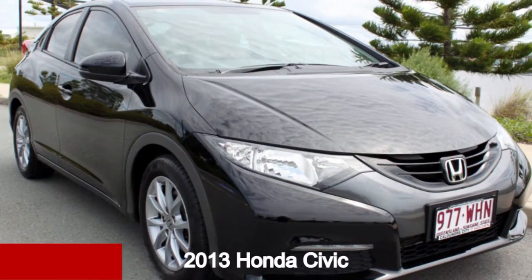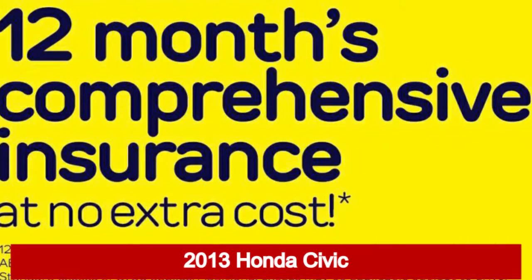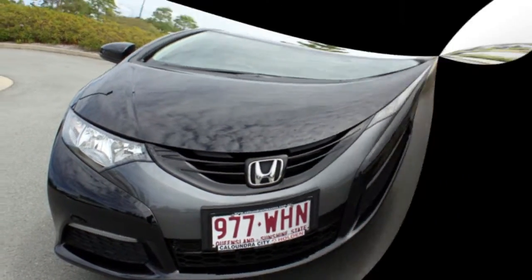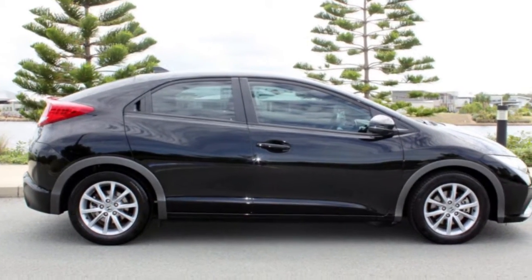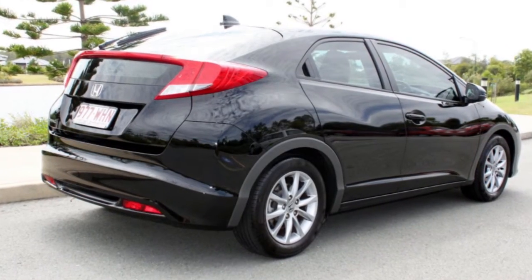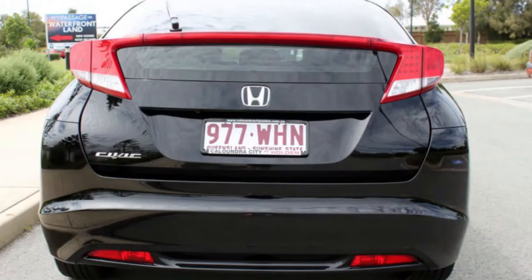Take a look at this 2013 Honda Civic. This Civic has an efficient 1.8-litre engine, and it responds smoothly to its 5-speed automatic transmission. The attractive black exterior is complemented by its stylish interior.